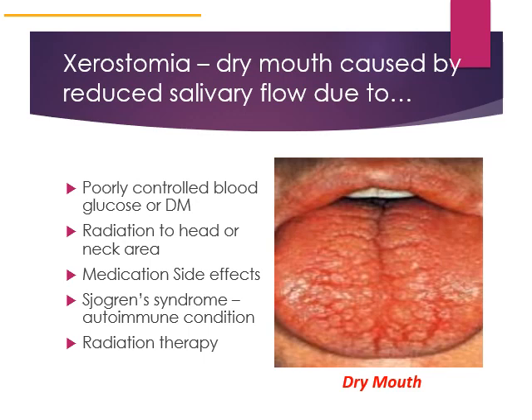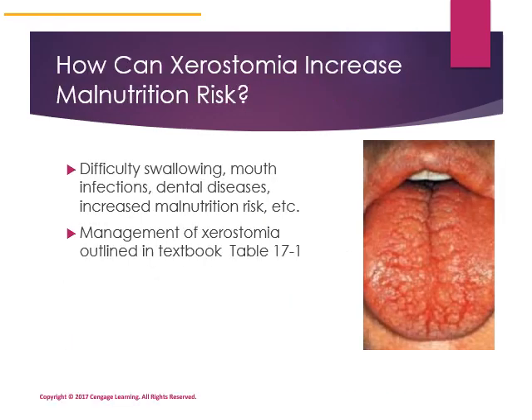Radiation therapy to the head or neck area will lead to xerostomia. Having dry mouth will increase malnutrition risk because reluctance to eat or inability to soften food enough to safely swallow can result in eating fewer calories and getting less protein. Additionally, dry mouth is associated with dental diseases.